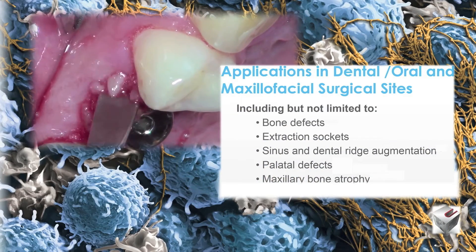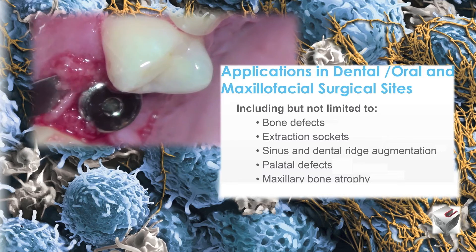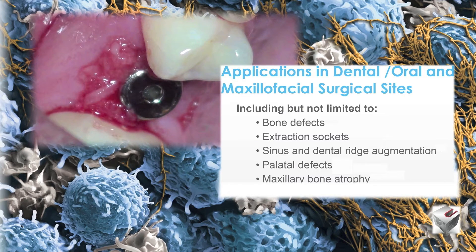There are applications in dental and oral and maxillofacial surgery, including bone defects, extraction sockets, sinus and dental ridge augmentation, palatal defects, and maxillary bone atrophy.